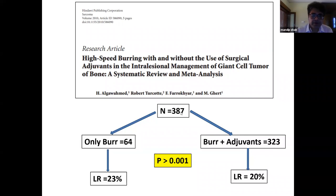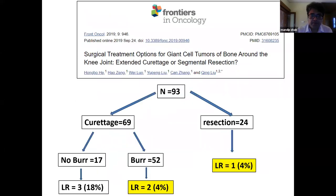A landmark paper compared patients where only the burr was used versus burr plus other adjuvants, and local recurrence was absolutely similar — addition of other adjuvants did not improve disease control. Another paper compared curettage versus resection groups and concluded that whenever the burr was used during curettage, recurrence rates were as good as resection. So high-speed burr gives disease control equivalent to resection.